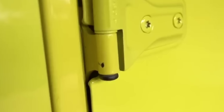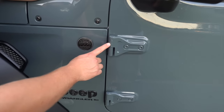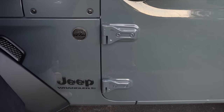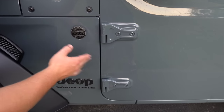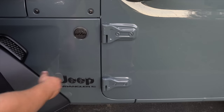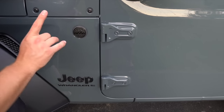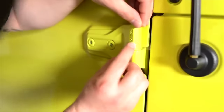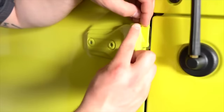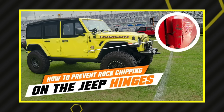What Rock Stoppers do is they're a 12-millimeter thick film that covers the front end of the barrel hinges. Barrel hinges are uniquely found on the Jeep because they're on the exterior of the vehicle, making them liable to get hit by rocks and road debris. A rock flying off at 75 mph will easily chip right through the paint — not with Rock Stoppers. For less than $30 you can get a set for your two-door or four-door and prevent chips from leading to corrosion.